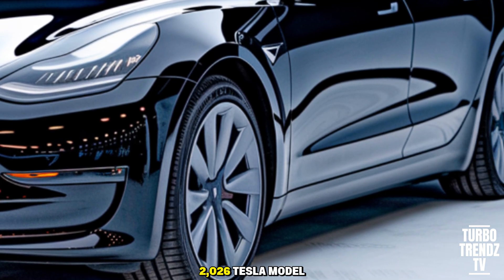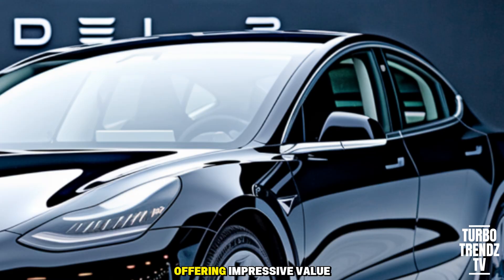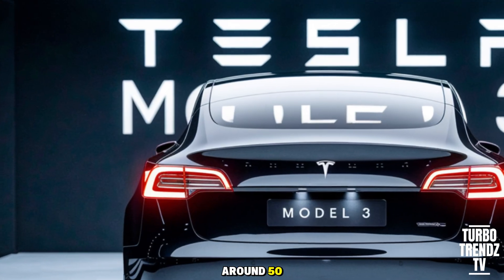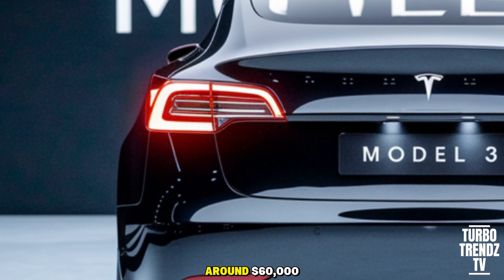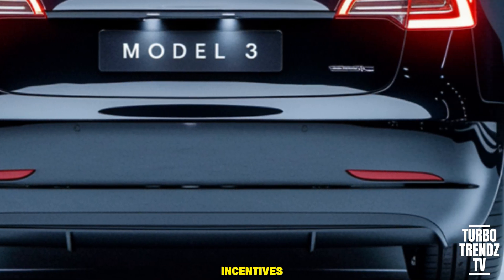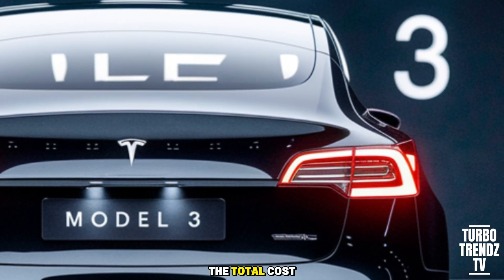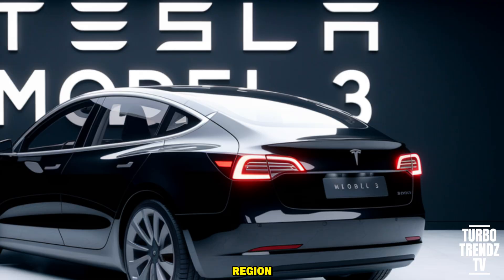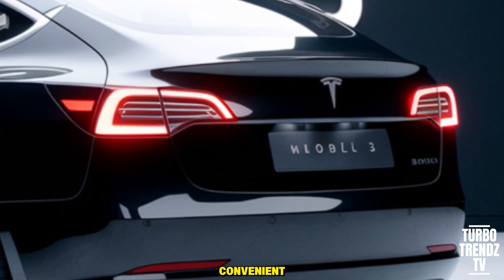Pricing for the 2026 Tesla Model 3 remains competitive. The base standard range plus starts around $44,000, offering impressive value for an electric car with this technology. The long-range model comes in around $54,000, adding all-wheel drive and extended range, while the performance version is priced around $60,000, delivering track-capable acceleration and handling. When you factor in available incentives, lower energy costs versus gasoline, and reduced maintenance due to fewer moving parts, the total cost of ownership becomes attractive for many buyers. Tesla's Supercharger network and third-party chargers make ownership convenient for most drivers.